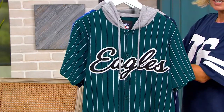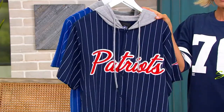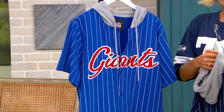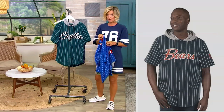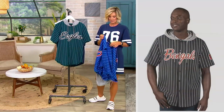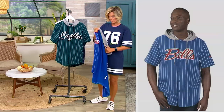The teams I'm looking at right here are the Eagles, the Patriots — look how cute this is — and the Giants. There are a whole lot more on QVC.com. The only ones we don't have are the 49ers and the Cowboys, which are sold out. We also have the Bears, the Seahawks, the Chargers — we have your team except for the 49ers and the Cowboys.